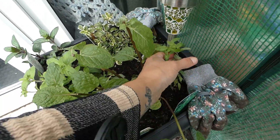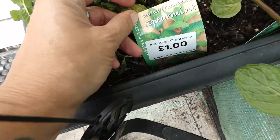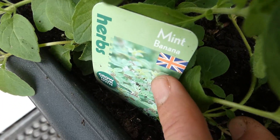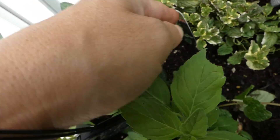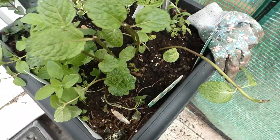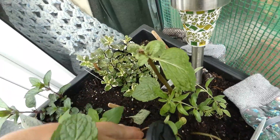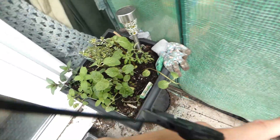In here we have lemon verbena, we have spearmint — look at that, only a pound for that nice big plant. We have banana mint, black peppermint, pineapple mint. We've got some other bits coming in as well. We've got some cinnamon basil I planted.